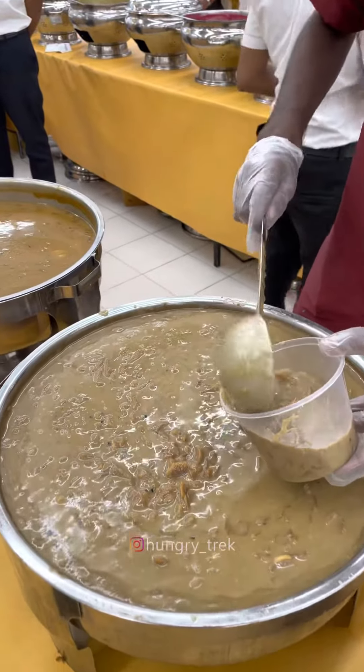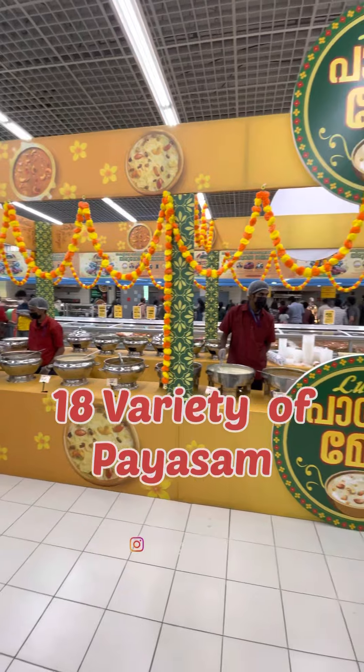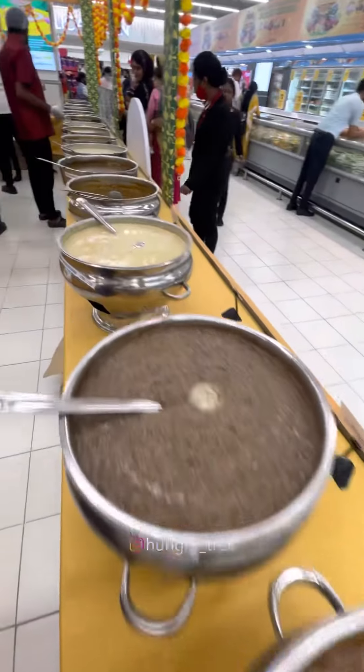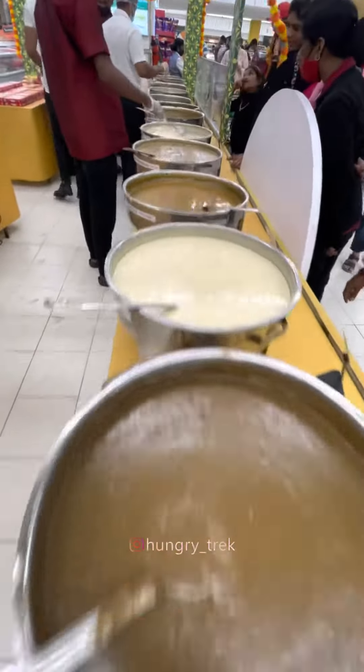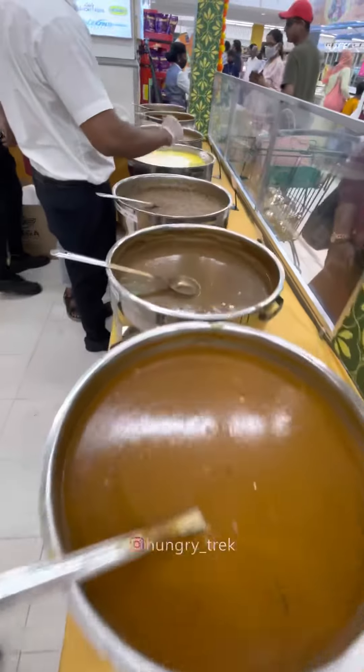If you have a good idea in Luloo, there are about 18 varieties of Paiso in Luloo. Then, you can purchase Paiso. Please give me a video and feedback. Bye from Hungry Trek!